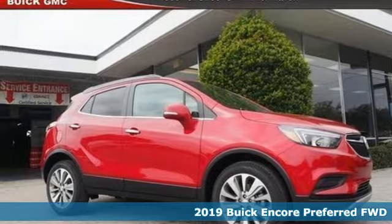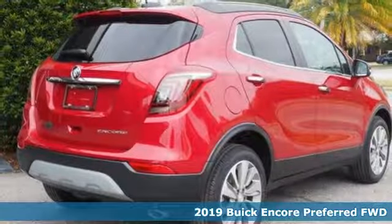Here's a new 2019 Buick Encore. Buick — expect more than you'd imagine.